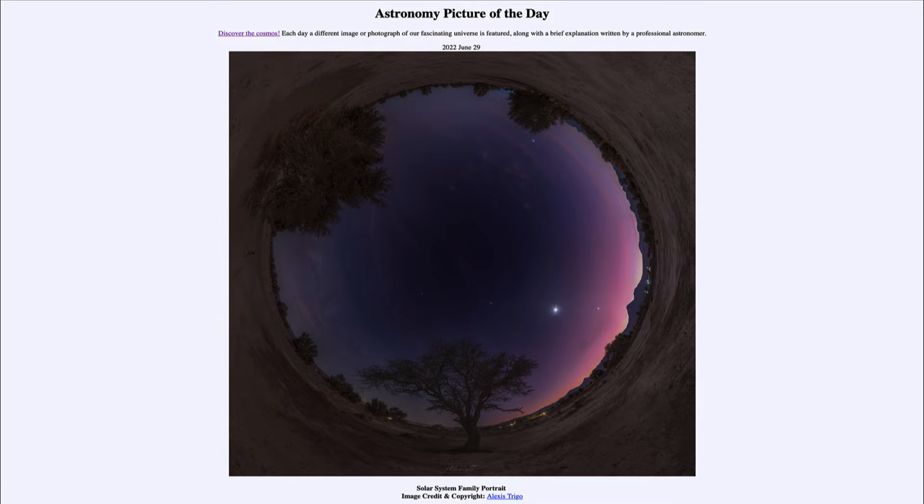Greetings and welcome to the introduction to astronomy. One of the things I like to do in each of my introductory astronomy classes is to begin with the Astronomy Picture of the Day from the NASA website, apod.nasa.gov/apod. Today's picture for June 29th of 2022 is titled Solar System Family Portrait.